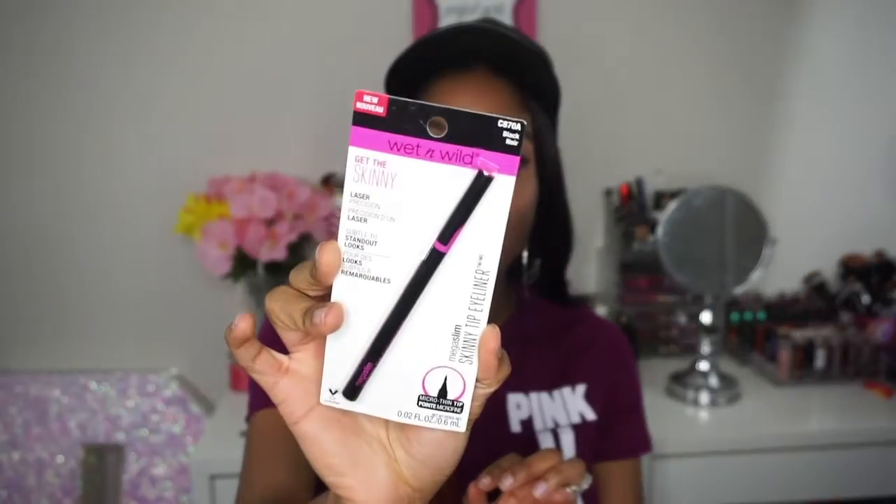Starting off, I'll do my face products first and lip products last. My first item is by Wet n Wild — it is their Get The Skinny Tip Eyeliner. It is a micro thin tip and I have it in black. The next item I have is also by Wet n Wild: the Get The Skinny Mega Slim Mascara.